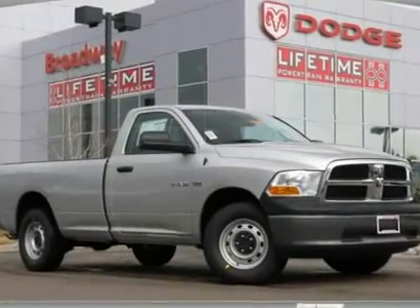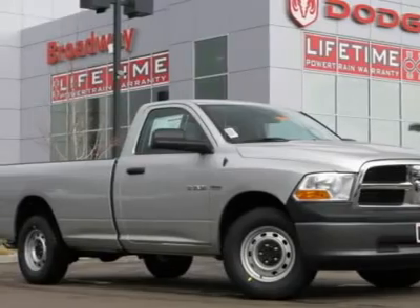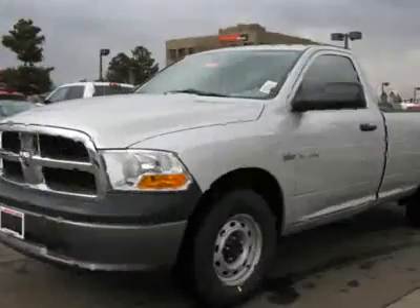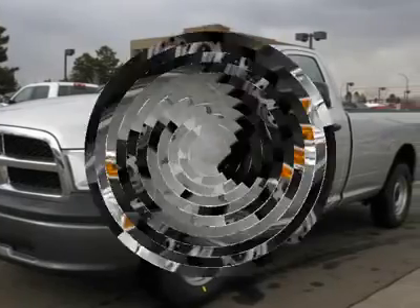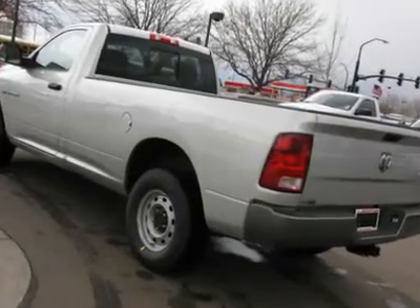Don't miss this 2010 Dodge Ram 1500. It's equipped with automatic transmission and features a bright silver metallic exterior. With 5 miles, you'll want to take this car home. Make a great choice today. Contact us and see this car first hand.